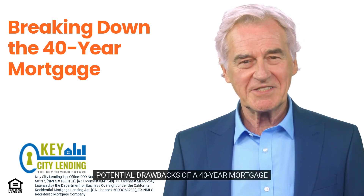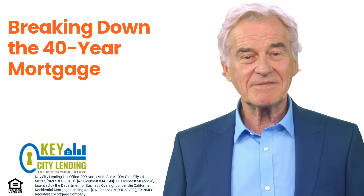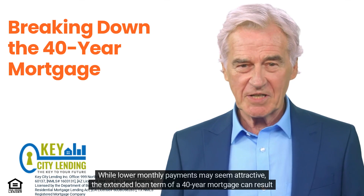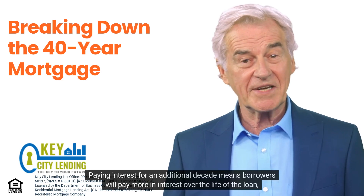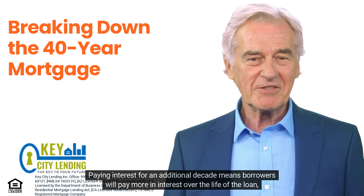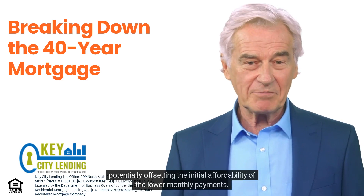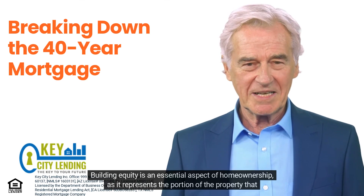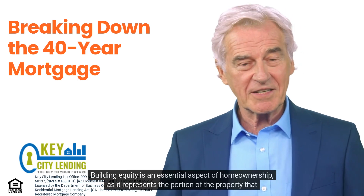Potential drawbacks of a 40-year mortgage: Higher interest costs. While lower monthly payments may seem attractive, the extended loan term of a 40-year mortgage can result in higher interest costs over time. Paying interest for an additional decade means borrowers will pay more in interest over the life of the loan, potentially offsetting the initial affordability of the lower monthly payments.